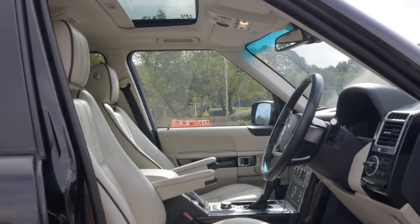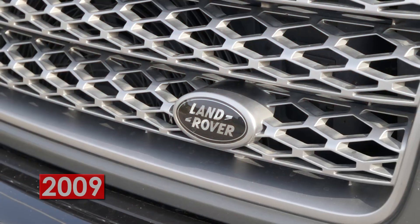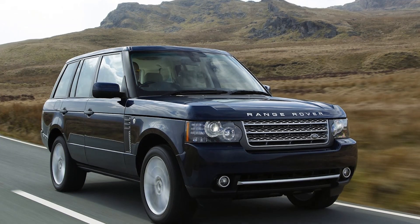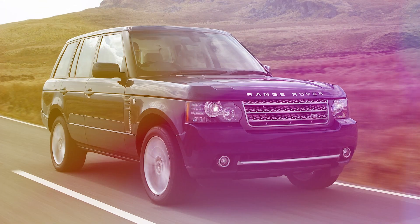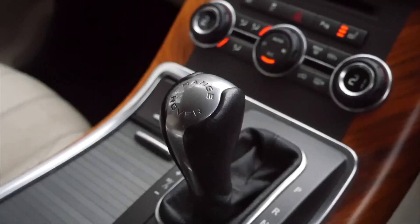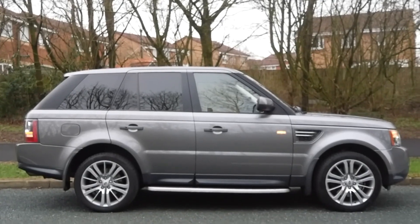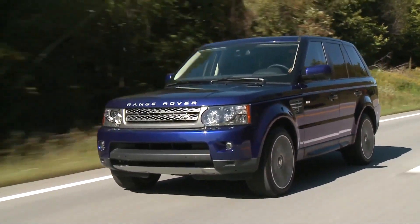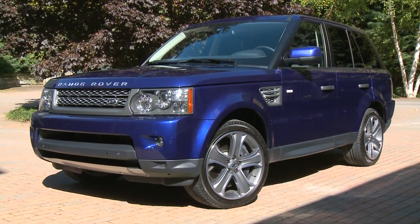Inside, it's as comfy as your grandma's couch, and it got an update in 2009, so it's not old-fashioned like your uncle's record collection. Ultimately, our verdict is that a Land Rover Range Rover Sport is like having a pet elephant — impressive, can do cool things, but it's expensive to keep and you need a big yard or wallet. So if you're thinking about the 5.0 V8 Supercharged model, be ready to spend a lot on gas.